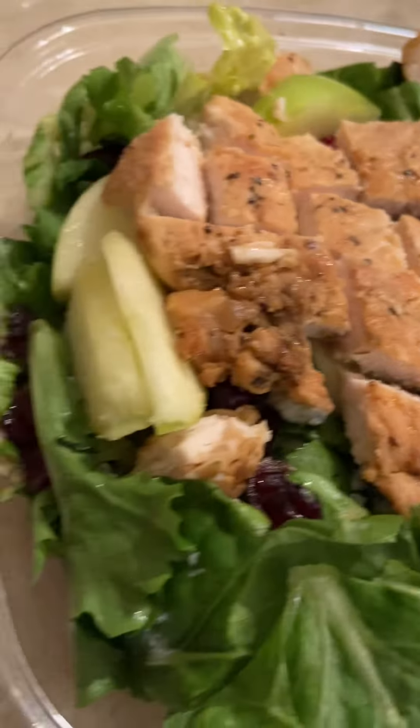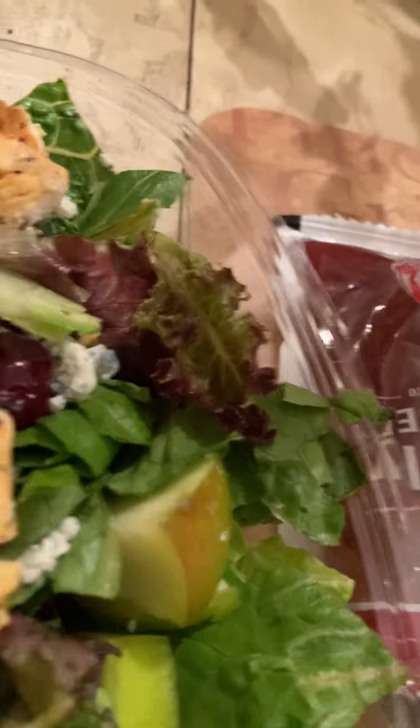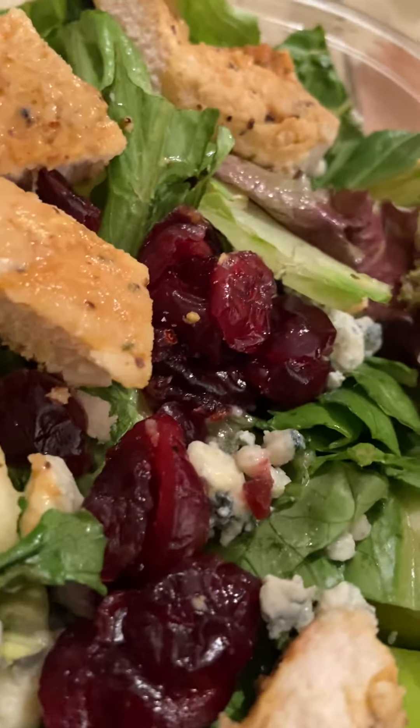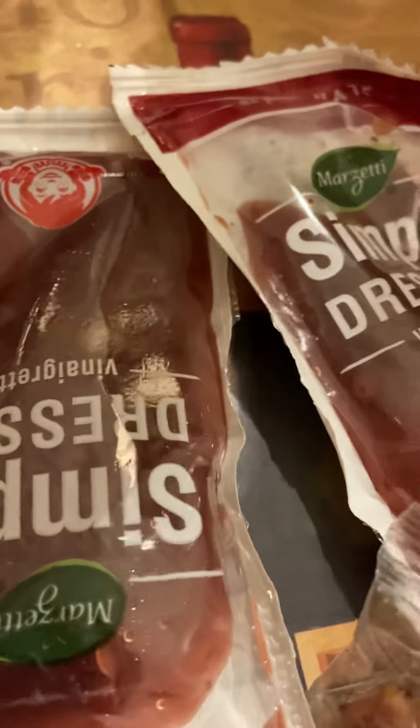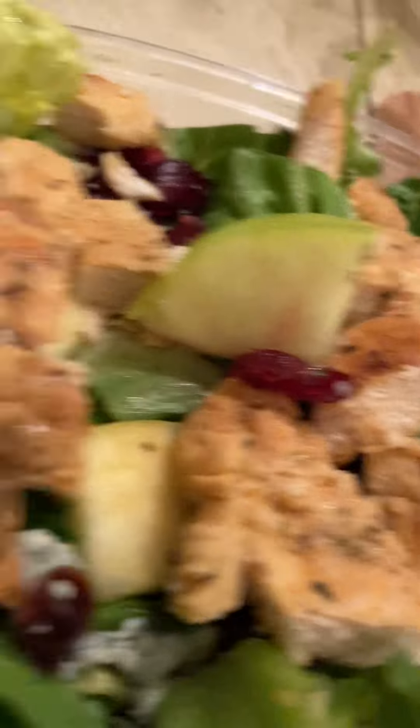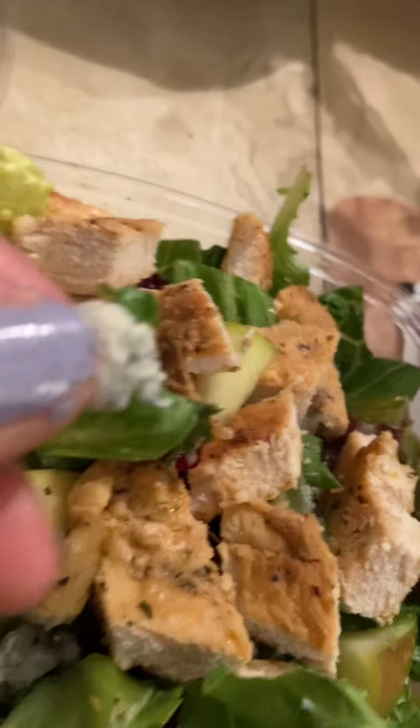This is what the salad looks like — I took the top off. Nice and healthy grilled chicken, some kind of red raisins in there, blue cheese, and apples. Very healthy — leafy salad from Wendy's with apples and blue cheese.